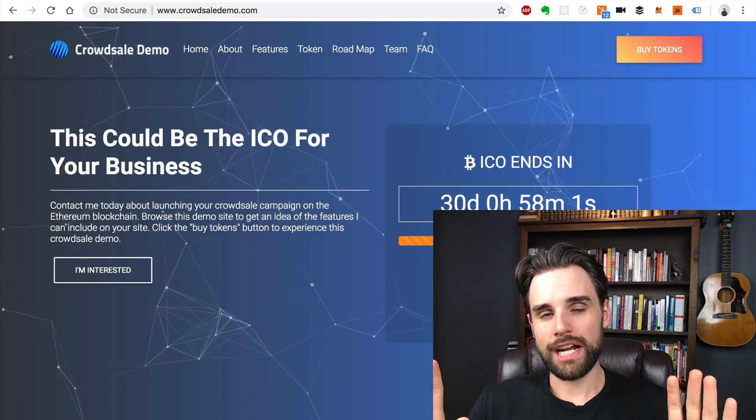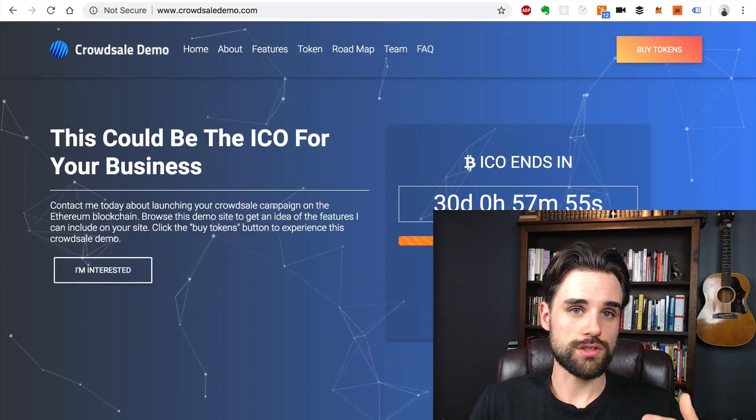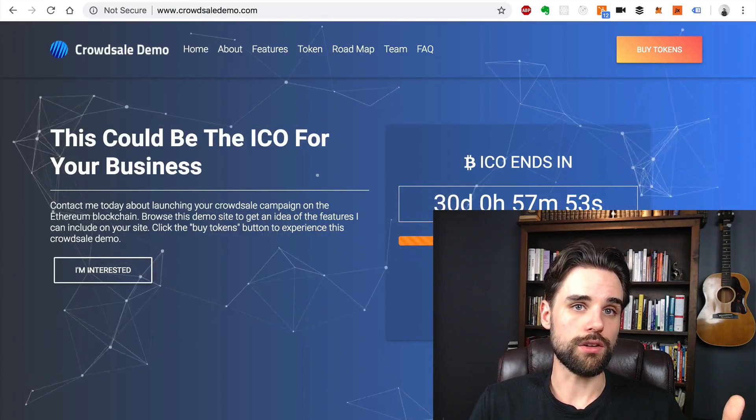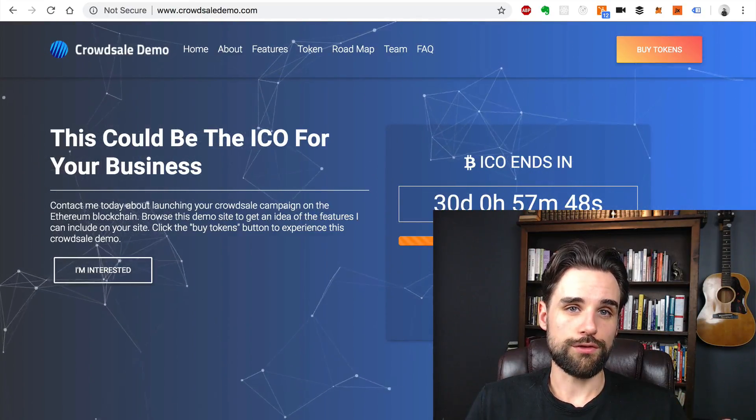Sometimes people can really be shocked when they realize how much it takes to pull it off. That's why I try to steer people towards, depending on their situation, this possible pre-sale model. It's a good way to go for a lot of people.